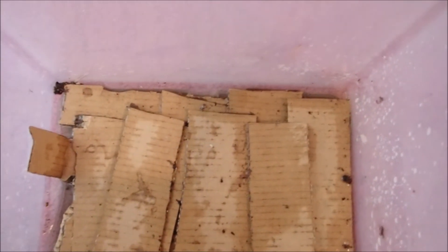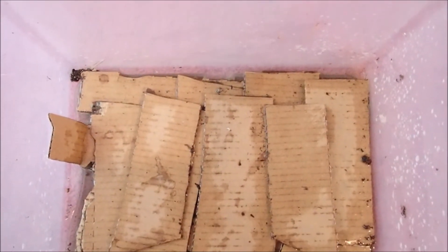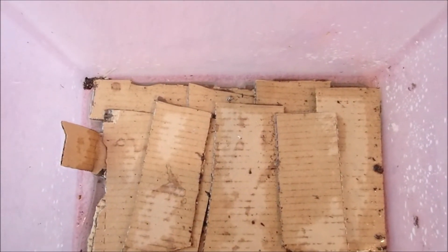Frank, on one of our Facebook groups, suggested making a cocoon-only bin with just cardboard, so I'm going to give that a try. This is my cocoon-only bin. I've just made a little bit of worm tea or some watered-down worm castings and poured it in there — the top off of a pizza box.